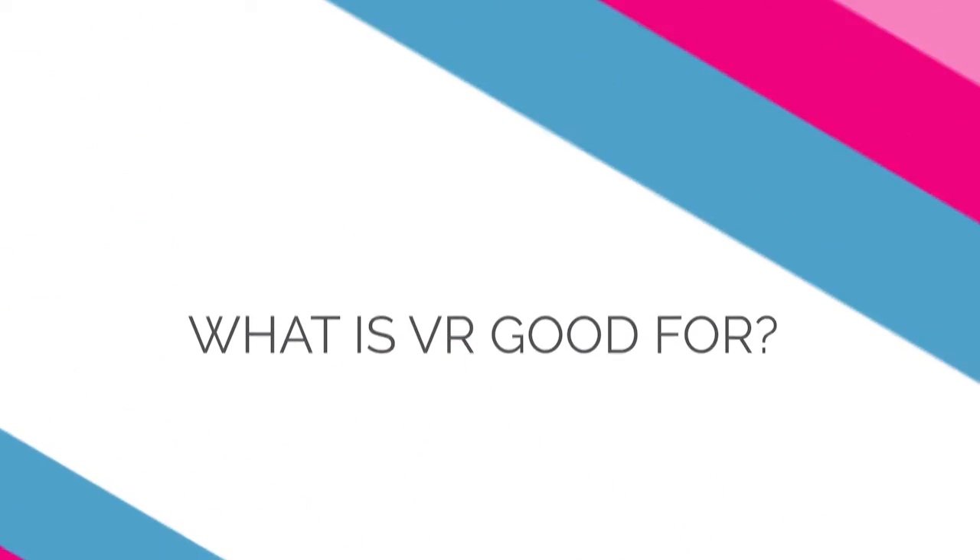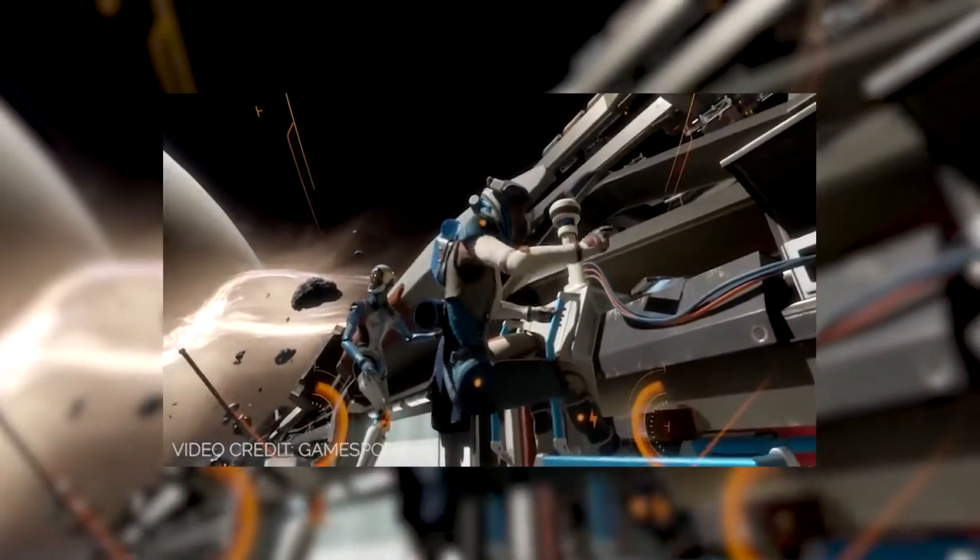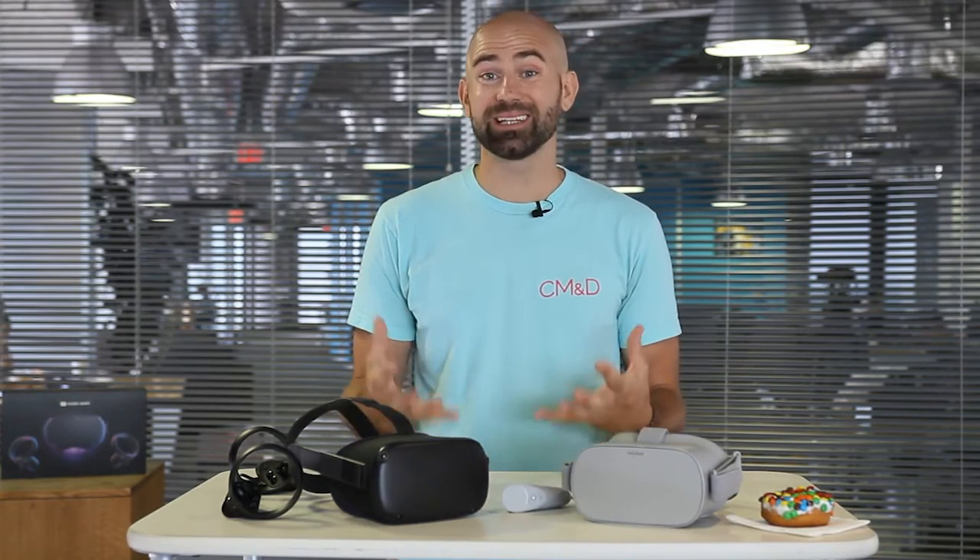What are some good use cases for this technology? The first one that most people think about is gaming — stepping inside of a video game is a pretty cool thing to do. Another great use case, and we're seeing it save hundreds of thousands of dollars in the real world, is training and simulation.